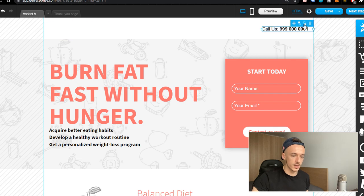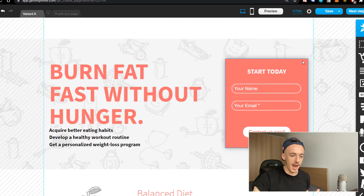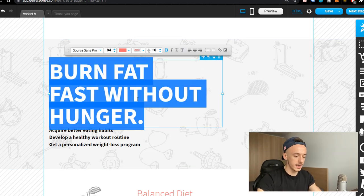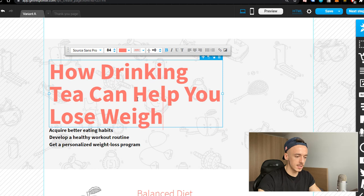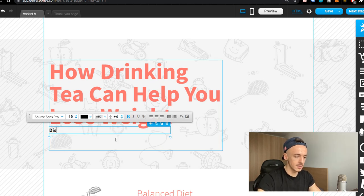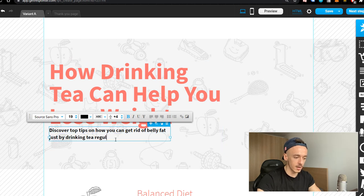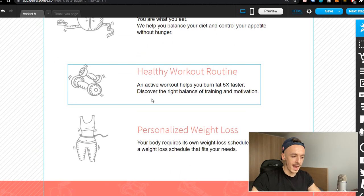Delete this part, this part, and scroll all the way down and delete this part as well, so you have a clean landing page. Also delete the opt-in form — we don't need it in this case. For the headline, enter: 'How Drinking Tea Can Help You Lose Weight.' For the sub-headline: 'Discover top tips on how you can get rid of belly fat just by drinking tea regularly.' The template already has three different sections, so you want to add a couple of different tips.